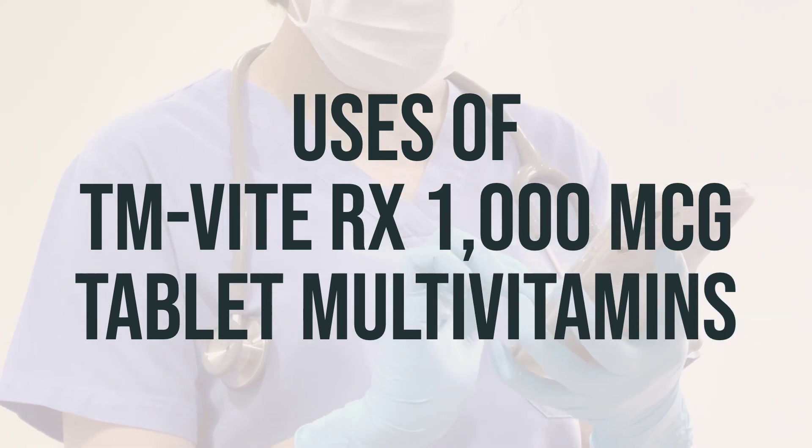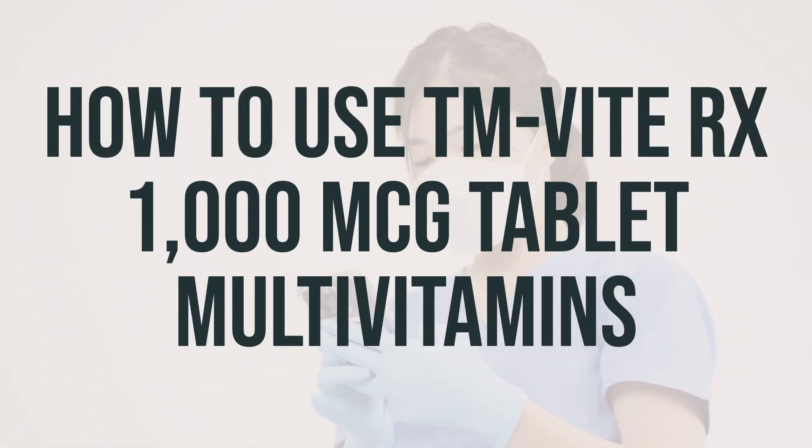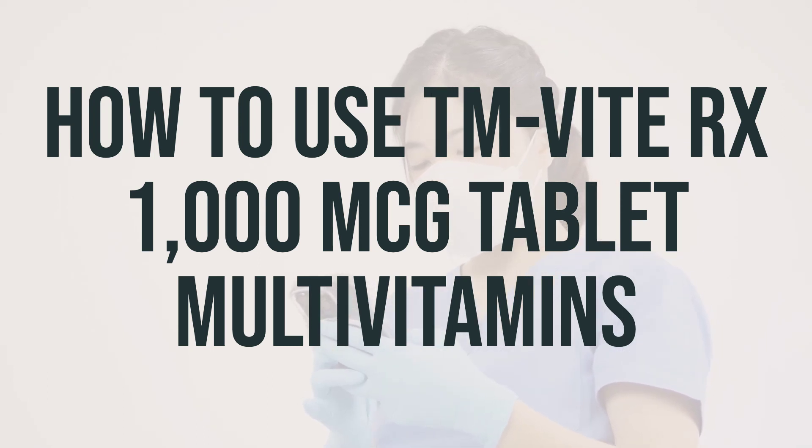Taking multivitamins can help support overall health and well-being. When taking TMVRX1000MICG tablet multivitamins, it's important to take it by mouth, typically once a day or as instructed by your healthcare provider. Make sure to follow the directions on the product packaging and do not exceed the recommended dosage.